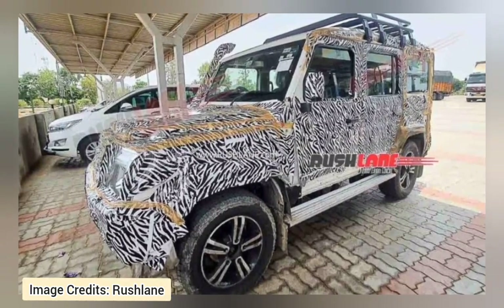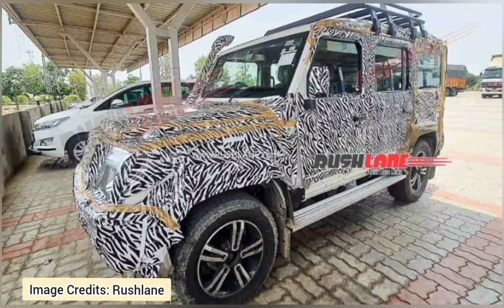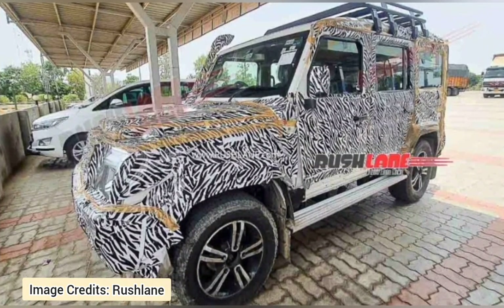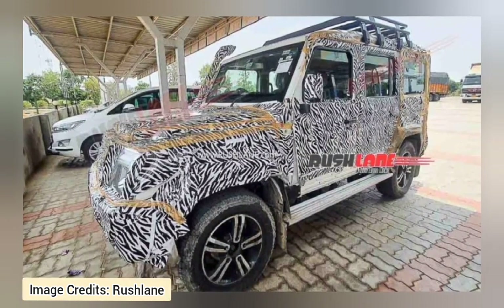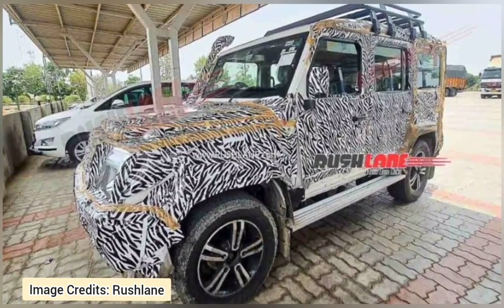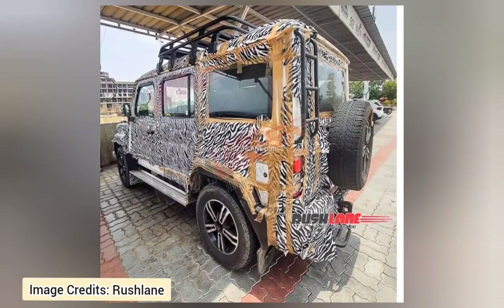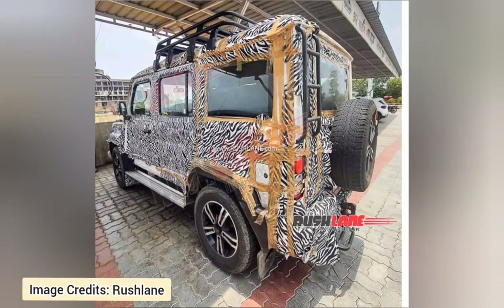Other features will remain the same as the current model. Some of the key highlights include an all-metal body, LED headlamps with unmatched illumination, prominent front bumper, air intake snorkel, squared V-locks, thick body cladding and large passenger windows. Color options offered with the current model will be continued.